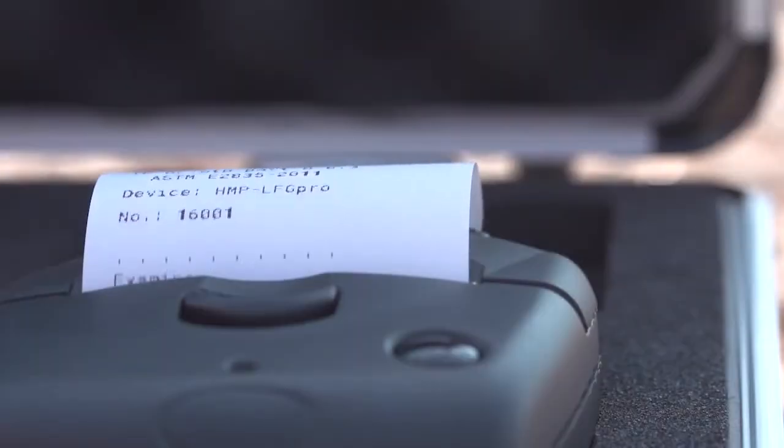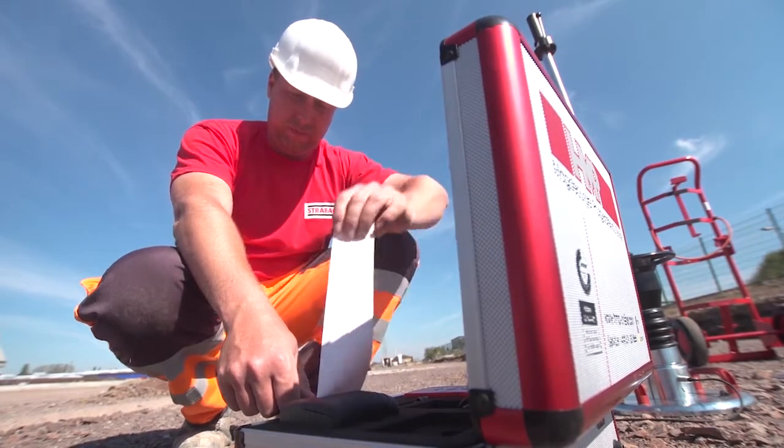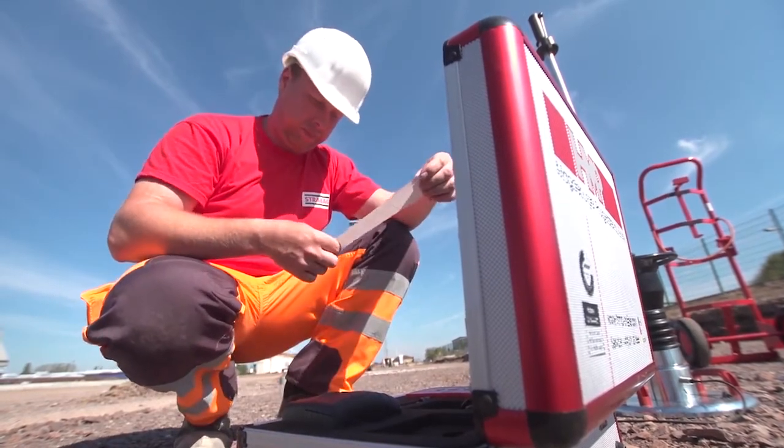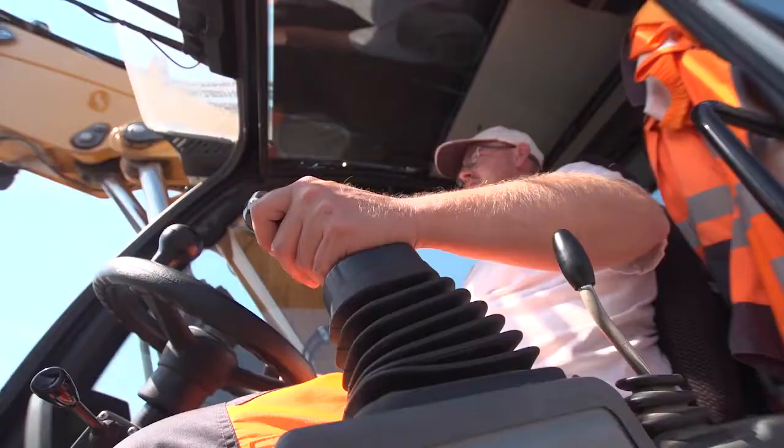Based on these measured values, you can immediately decide on the quality and continuation of the construction project — non-destructive and with no required waiting for time-consuming laboratory results.